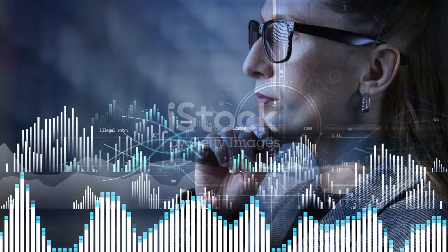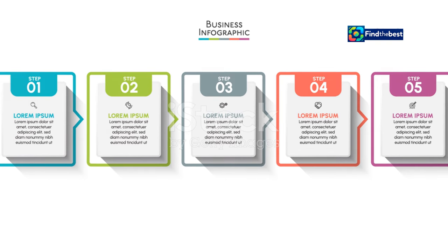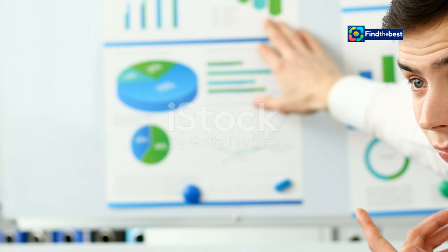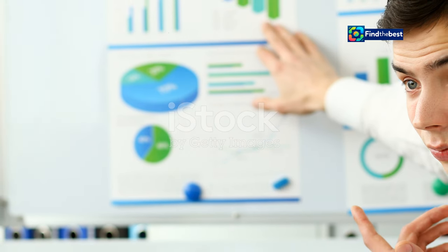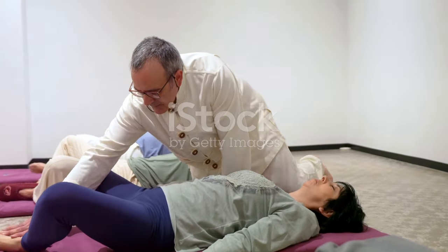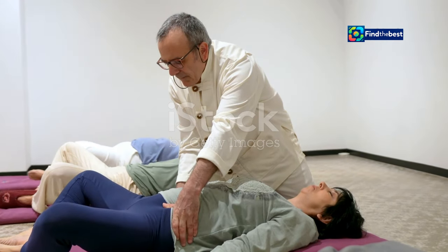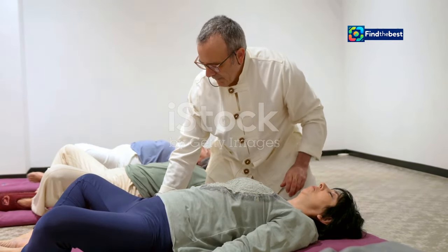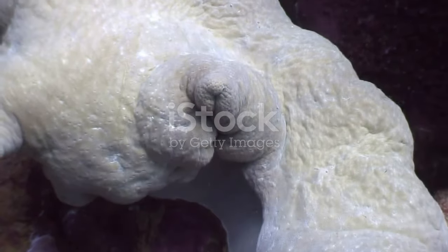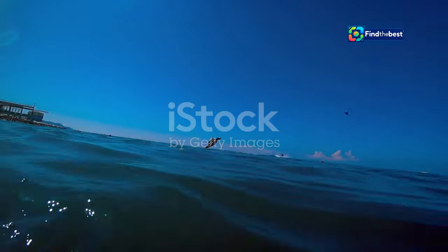How does this statistic make you feel? Does it make you more interested in learning about recycling? Using a surprising fact or statistic is a powerful way to capture your audience's attention right from the start. It not only piques their curiosity but also sets the stage for the information you're about to present. For instance, if you're discussing the benefits of meditation, you could start with a surprising fact like, 'Did you know that regular meditation can reduce the risk of heart disease by 30%?' Or if you're delving into the mysteries of the ocean, you might say, 'The ocean covers more than 70% of the earth's surface, yet we have explored less than 5% of it.'